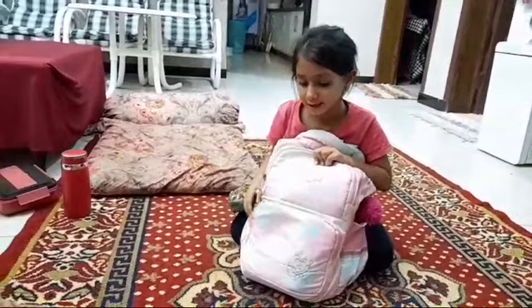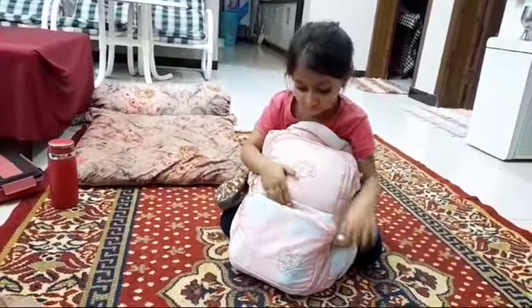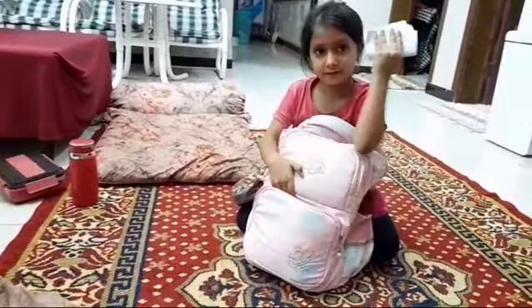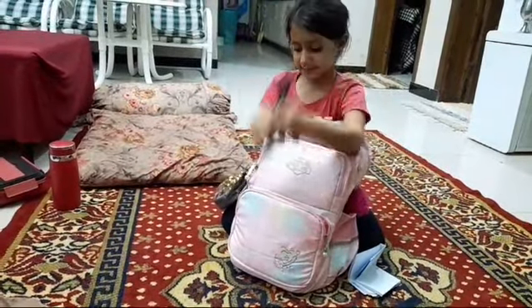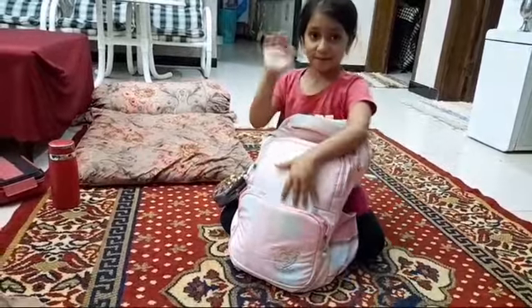This one is my last one. I put some white pages and some three markers. Okay, bye!